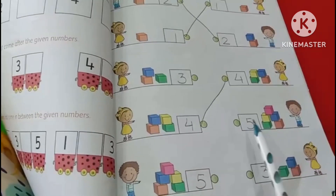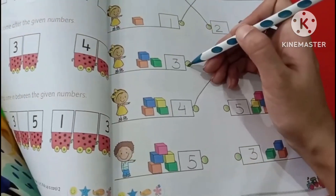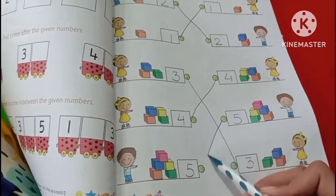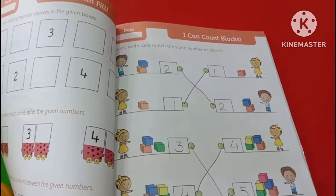This is 3 — match it — 3 and 3. This is 5 — we can match it. And the last one is 5 and 5. So this is the count, write, and match the same number of objects.